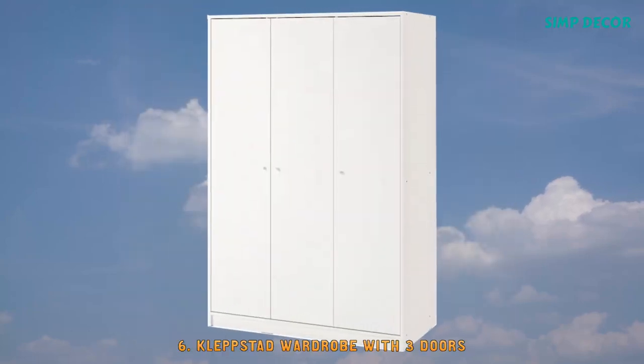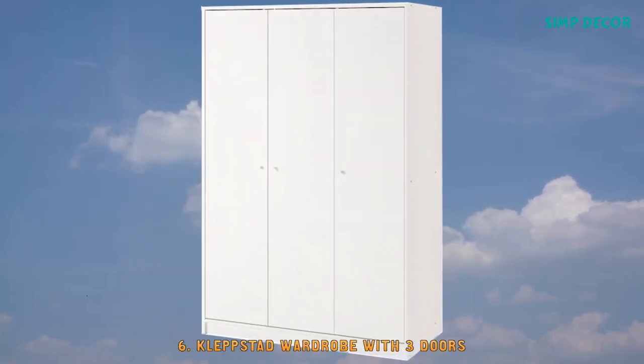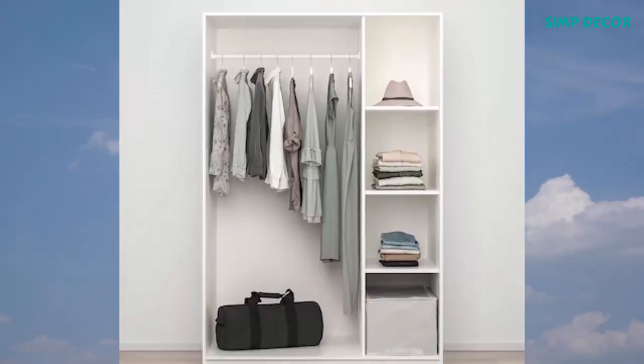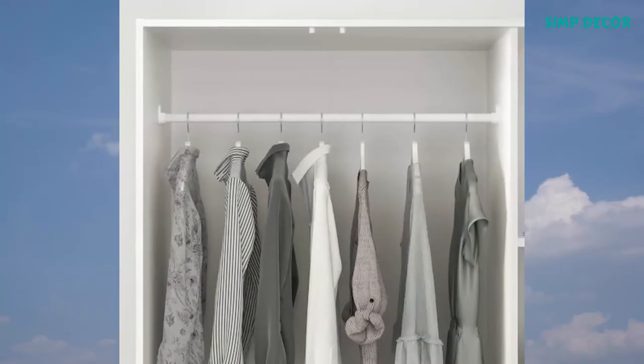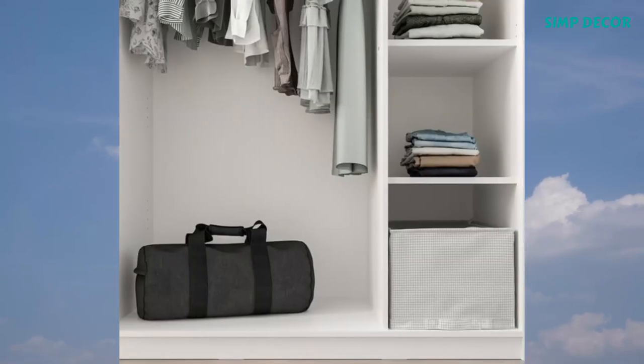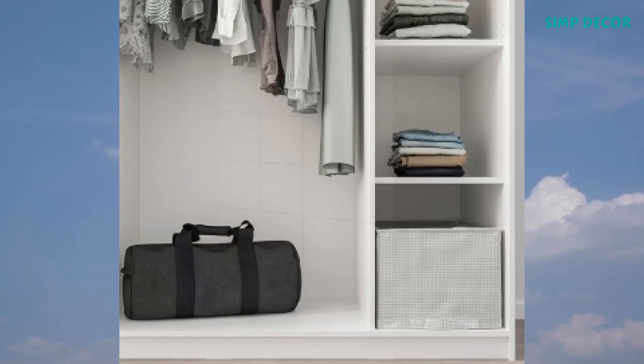6. Klepstad Wardrobe with 3 Doors. Simple and smart. When all you need is a basic wardrobe with the possibility to add extra shelves, if the storage space is still not enough, why not add another wardrobe from the Klepstad series?